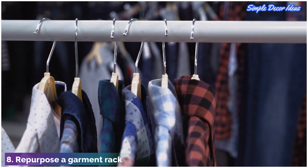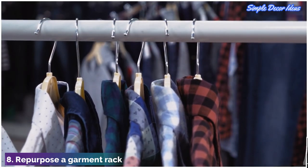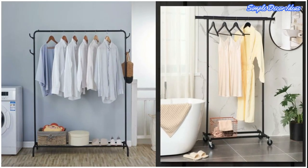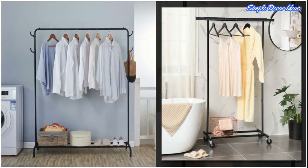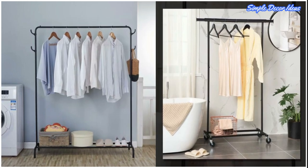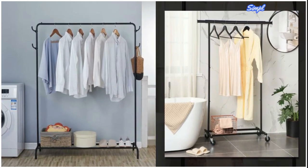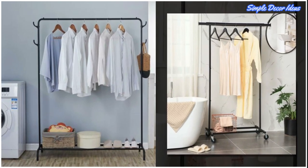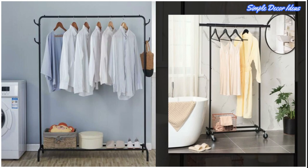8. Repurpose a garment rack. These super helpful organizers have purposes that extend far beyond your bedroom. Placing one of these in a bathroom gives you space for a hamper, toiletries, and supplies, all in one compact space. And gives you room to hang your clothing before a shower, rather than relegating your OOTD to the floor.